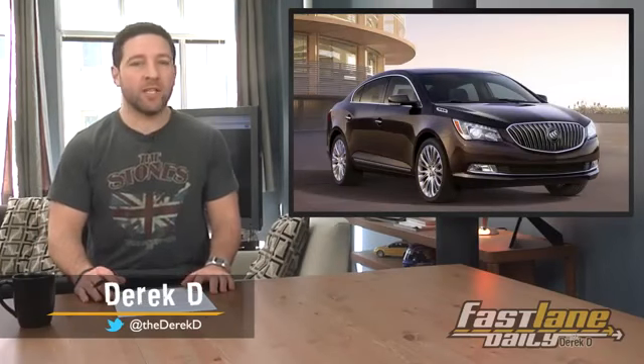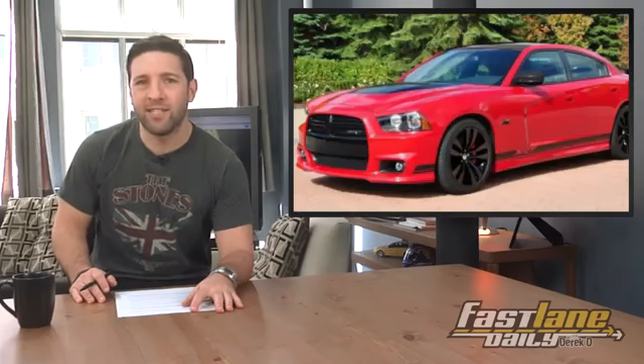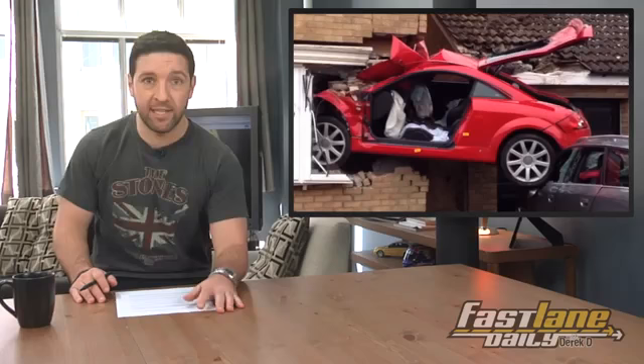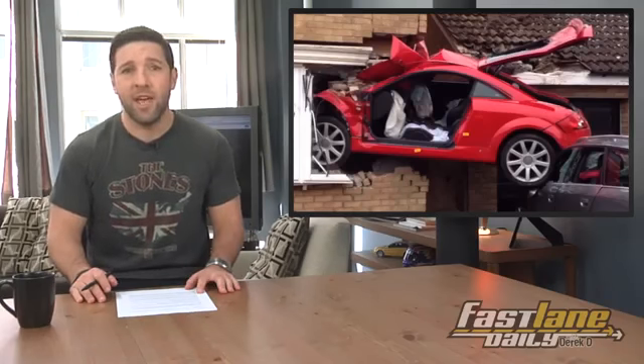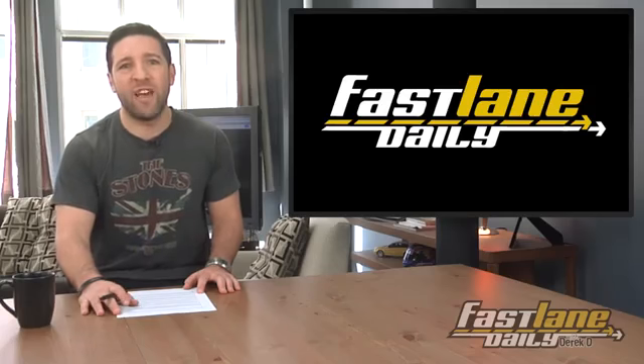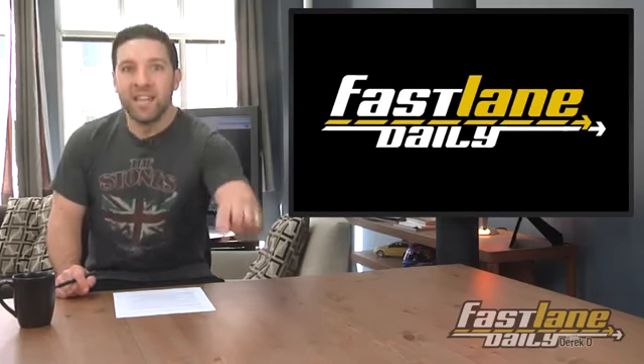Buick has some updates for their LaCrosse, Hennessy setting records again, Ram wants the Ford SVT Raptor to stop having all the fun, and Dodge 392s their Charger sedan. Plus, an Audi TT is introduced to the side of a house, and we got a couple other things. I'm Derek D. and Wednesday's Fast Lane Daily is in full effect right now.